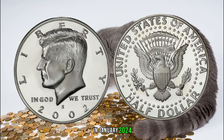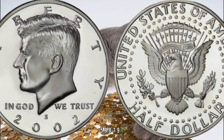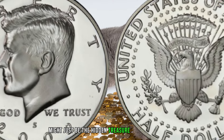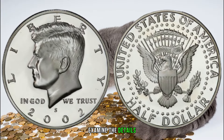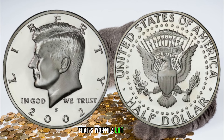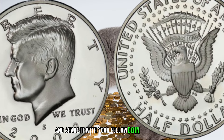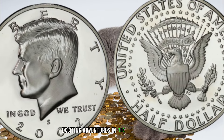In January 2024, this coin's value in the market was $588,790. There you have it, coin enthusiasts — the 2002 half dollar might just be the hidden treasure in your collection. Check your stash, examine the details, and who knows, you might be holding on to a half dollar that's worth a lot of money. If you enjoyed this video, give it a thumbs up and subscribe for more exciting adventures in the world of coins.